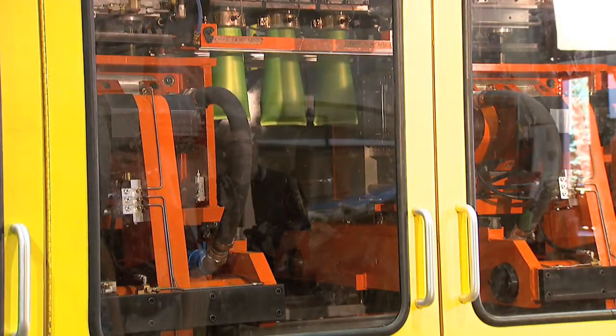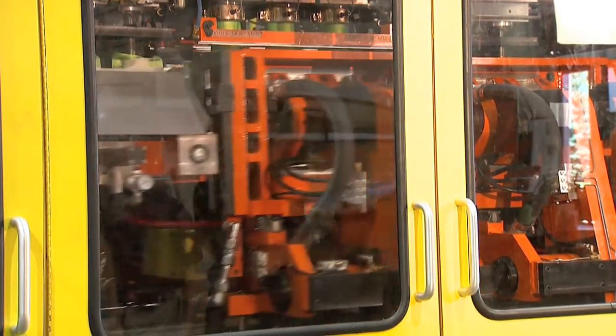We use an Allen-Bradley control reliable system, CompactLogix, to actually not only program the bottle so it gets its shape, it gets the right thickness, the right look of the container, so it's actually able to be in-mold labeled or processed in the machine.